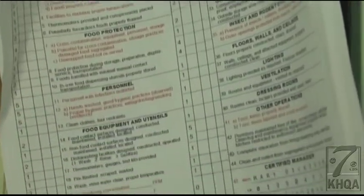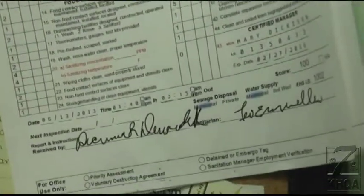Critical violations might include things like safe food sources — are they getting their food from an approved source — food temperatures, cross-contamination, hygiene, good hand washing, good handling of food, illness, insects and rodents in a facility, sewage backups, those sort of things.